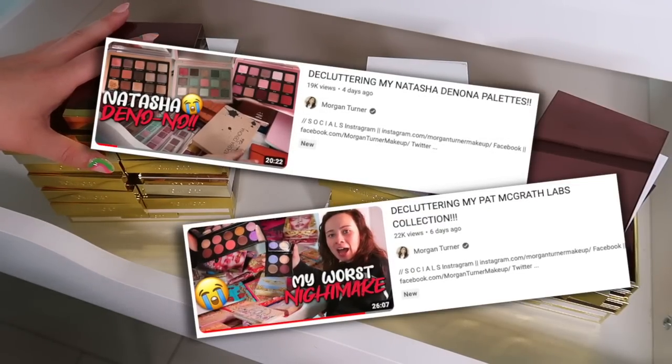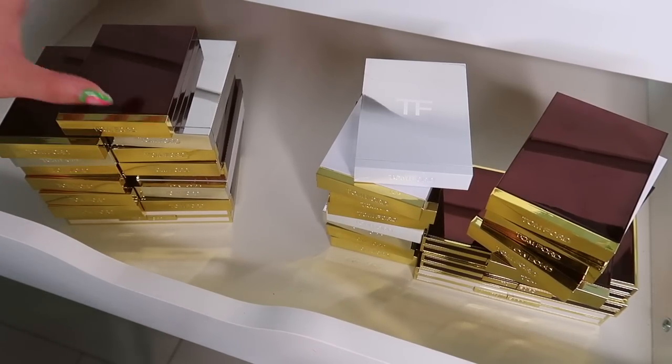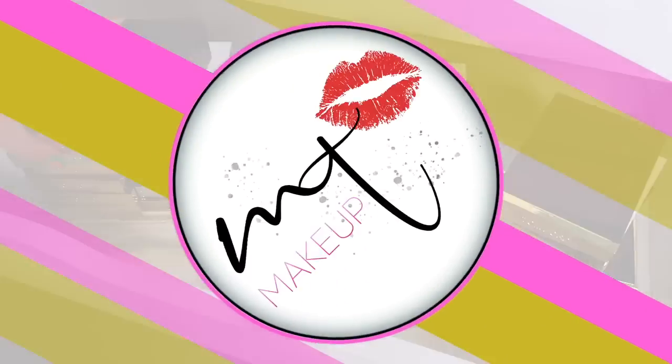Anyway, I hope you guys enjoyed this video and found it helpful. I posted recently Natasha Denona and Pat McGrath versions of this. I think I'm going to head into Dior next — I've been having a lot of fun with these and reorganizing my drawers after I do this. Make sure you like this video, subscribe to my channel, and I'll catch you guys in the next one. Bye!